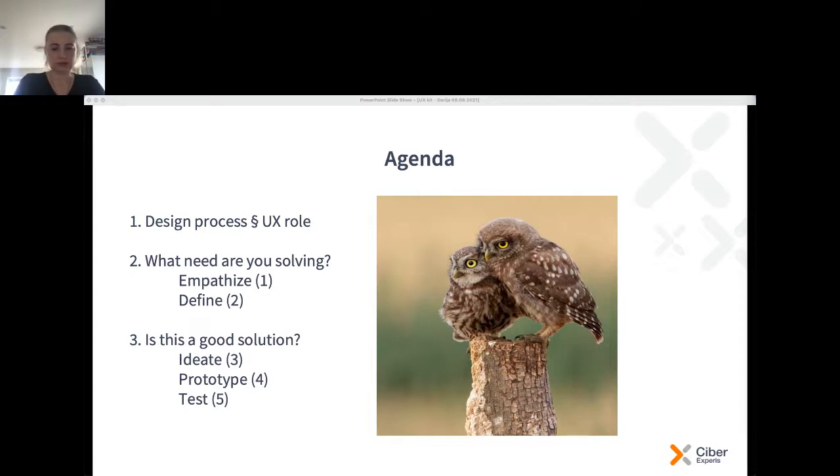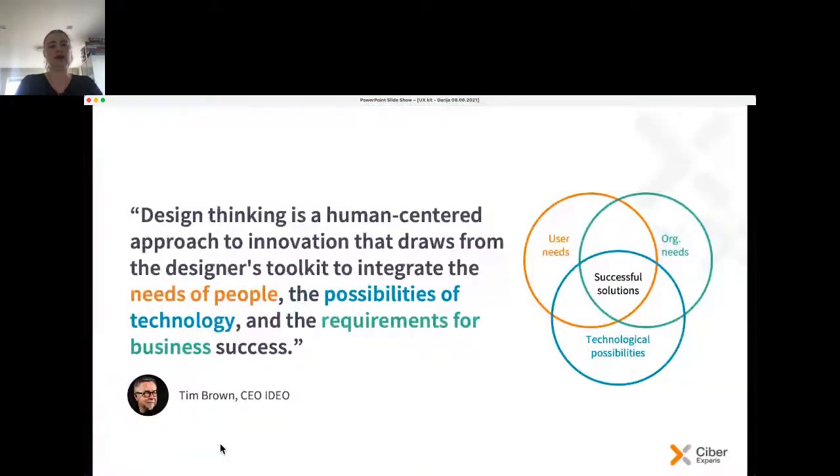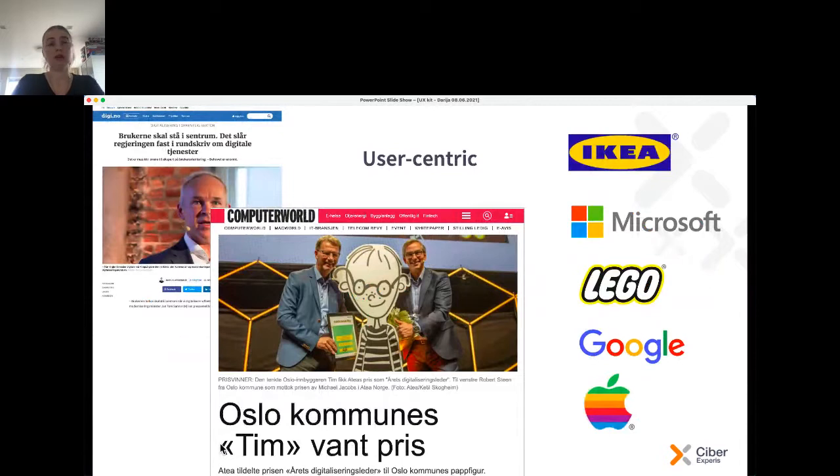Design thinking is a human-centered approach and it integrates needs of users, possibilities of technology, and requirements from business success. In the sweet spot in between we have successful solutions. In Norway it is very popular — the user-centric approach. The state and all the communal services have started using this human-centered approach as a basis for all the tenders they send out.